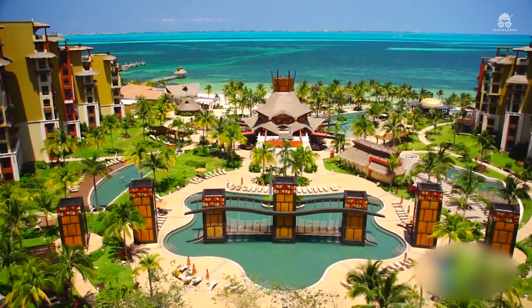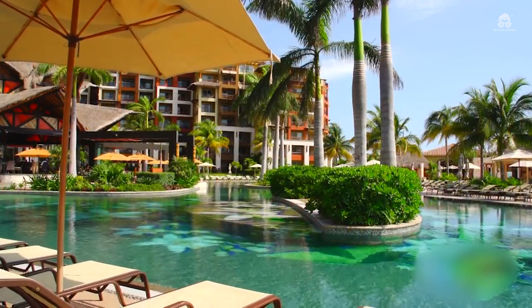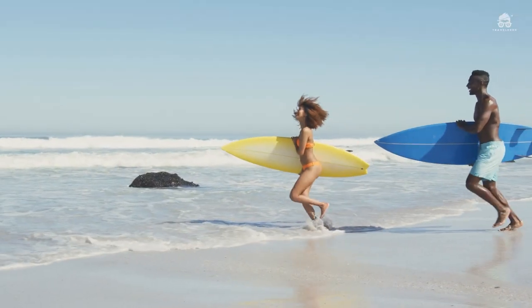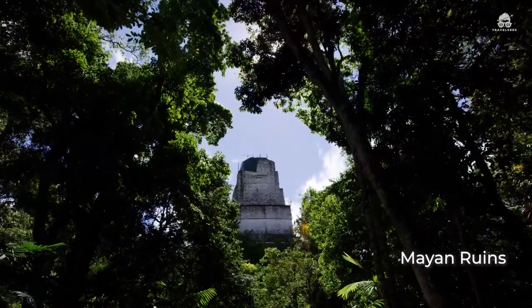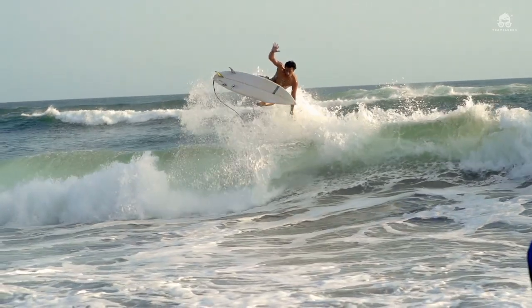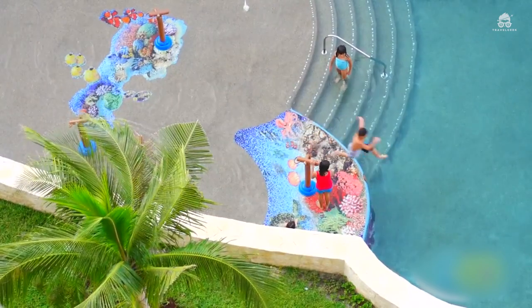If you are thinking of getting a sun bath, you can head over to one of the four swimming pools. You can also decide to grab a seat under the shade of a beach umbrella. If you are the adventurous type, you can go for some surf lessons or go on some expeditions to the nearby Mayan ruins. However, you will have to pay a little extra for the surf lessons and the expeditions. The kids can have fun at the children's pool in the resort.